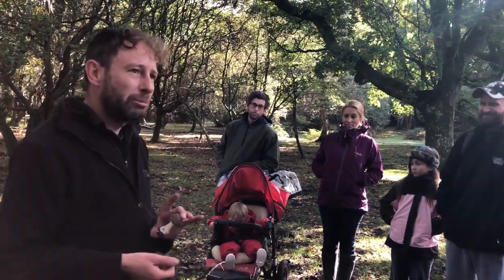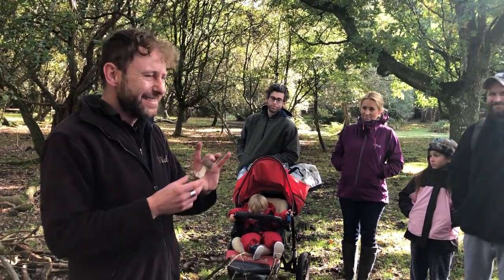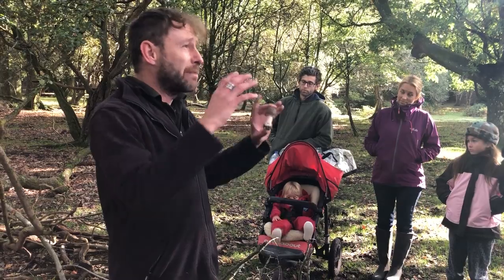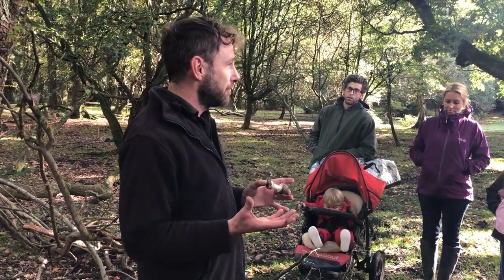It takes about six or seven days to kill you in total — six or seven days of awful pain. What I'm going to use this mushroom for is to show you the characteristics of that poisonous family, because it's one of the most important ones to stay away from.